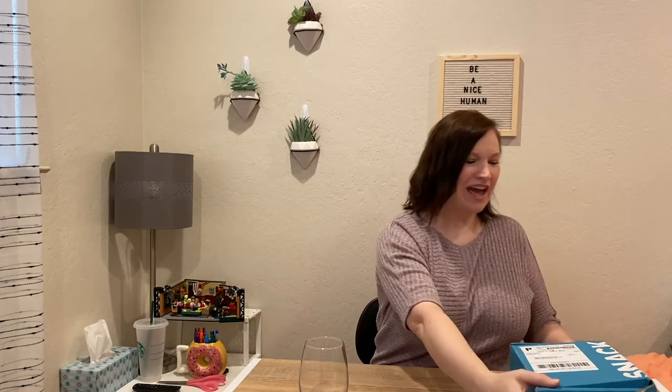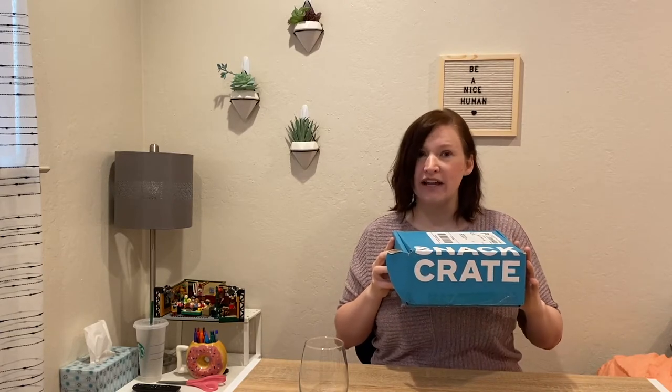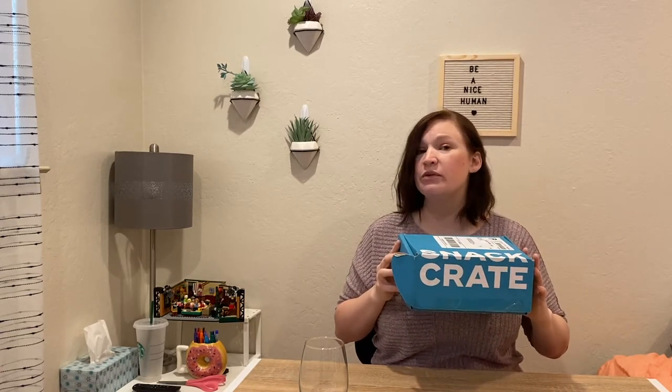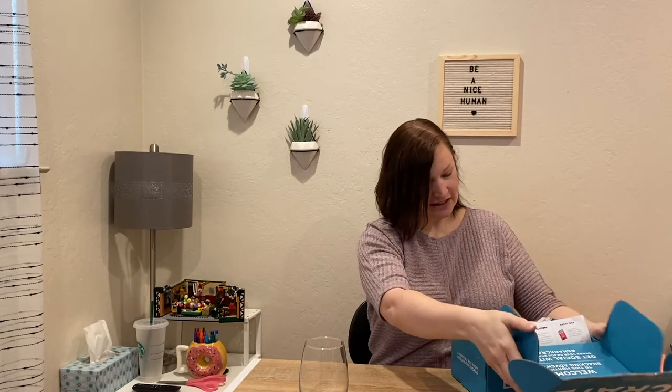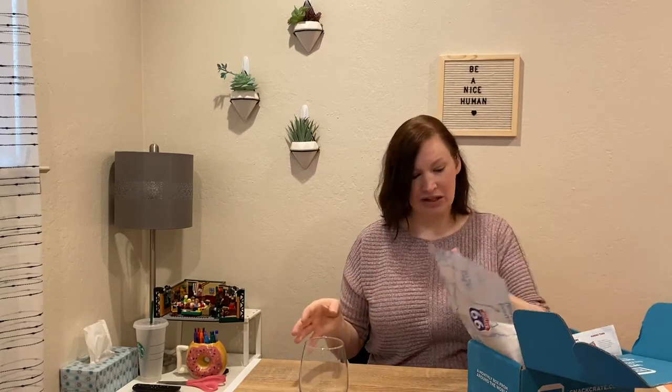Hello again. We have another delicious snack box. This one is Snack Crate. I've tried this personally once. They're supposed to be universal, international. The first box I got was Hawaii, which was delicious, but I was really excited to go international. But this also is not international. This is Route 66 — basically road trip snacks, the best of the best through Route 66. So let's check it out.